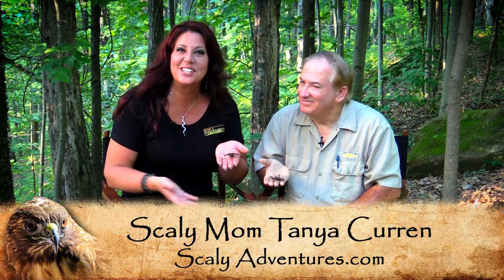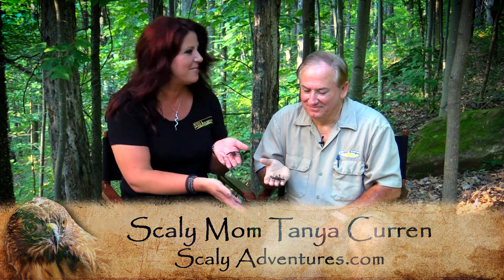Hey guys, I'm Scaly Mom here at Scaly Adventures with our friend Randy Miller. He's the Critter Keeper. Hi, Tanya.